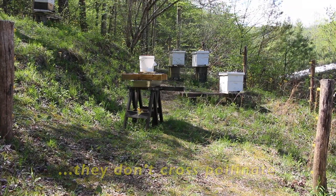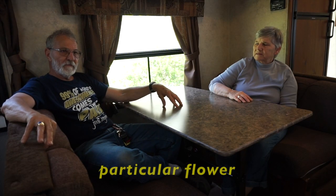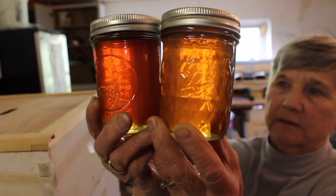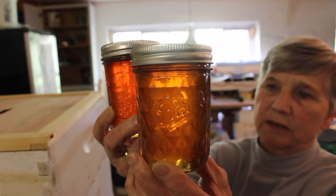Honey bees do the majority of the work as far as pollination goes. What makes bees so good at pollinating is that they don't cross-pollinate — bees will stay on one particular flower. You hold it up to the light, you can see one looks a little darker than the other; this one is the poplar and this one would be the sourwood. Our season starts about mid-May and goes into July, and then there's a lull, and then there's some in August and September.